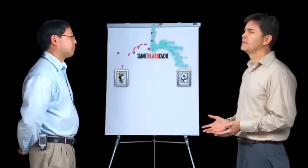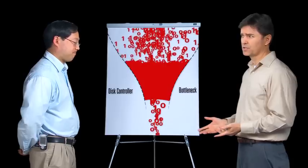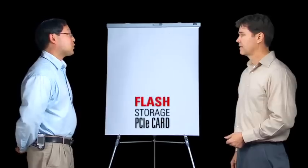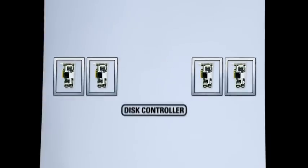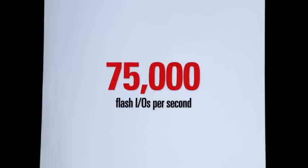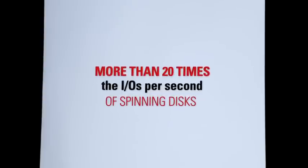But it seems to me that the data would just hit bottlenecks at the disk controllers, so we'd lose out on all the benefits of Flash. Nope. Each Oracle Exadata storage server uses four low-latency solid-state Flash PCIe cards that bypass disk controllers. They're capable of performing up to 75,000 Flash I/Os per second, which is more than 20 times the I/Os per second of spinning disks.